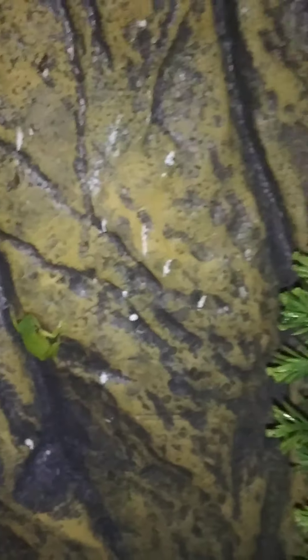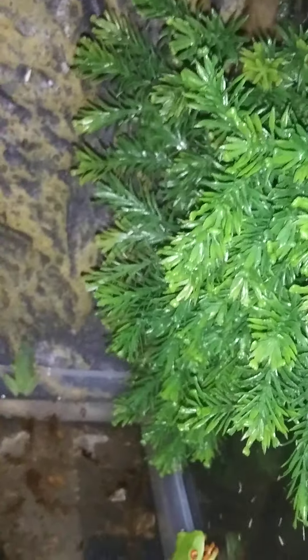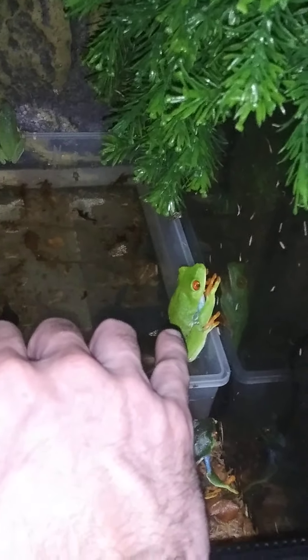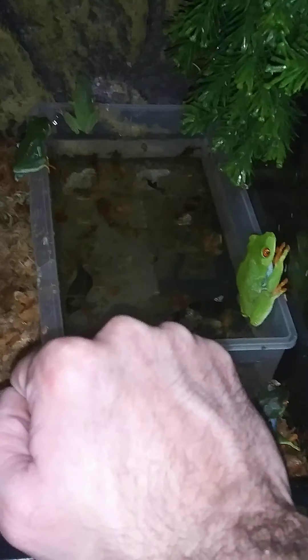They lay on average about 40 eggs at a time. The red-eyes and the green tree frogs lay a little bit more than that, and the gray tree frogs lay a little bit more than that, but they're the ones I am most interested in breeding right now — they're very hard to find, very hard to come by.